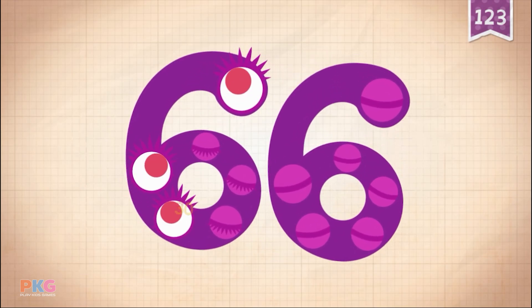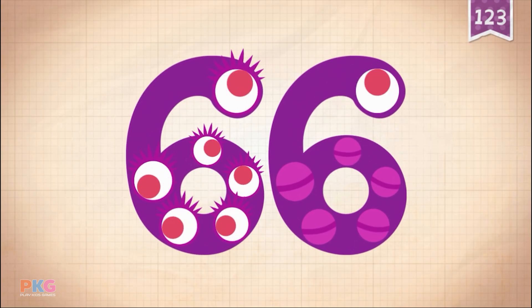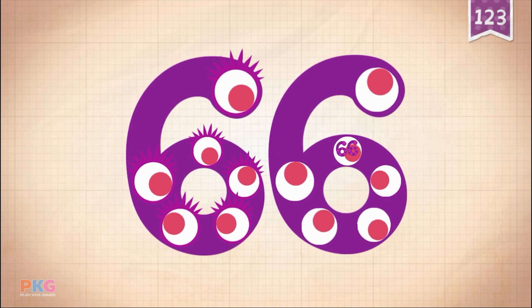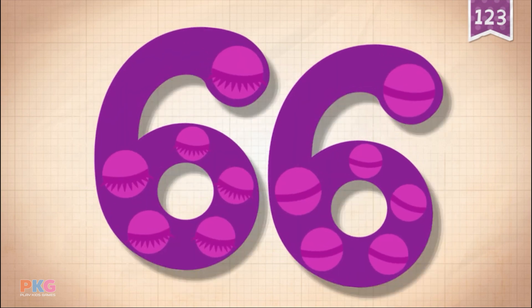10, 20, 30, 40, 50, 60, 61, 62, 63, 64, 65, 66. Yay! 66!